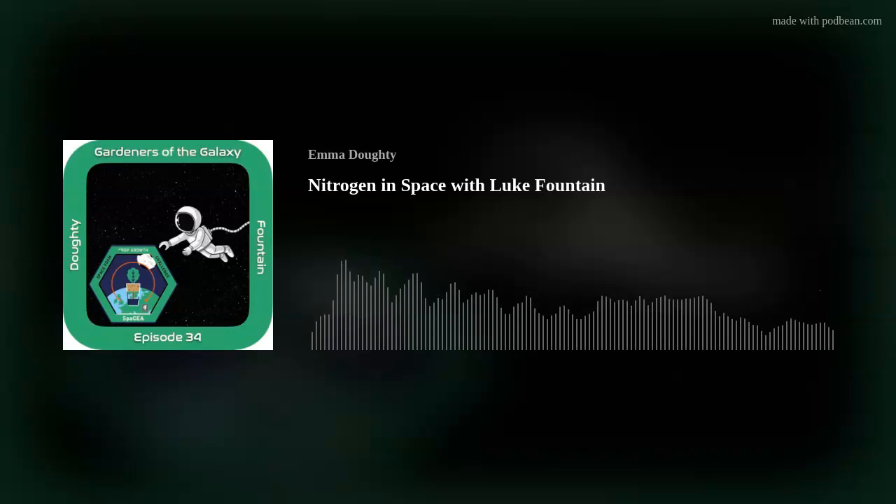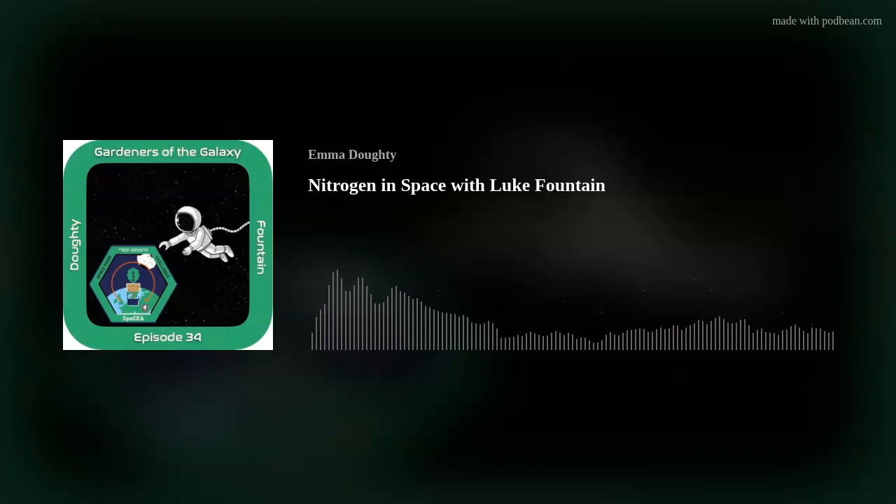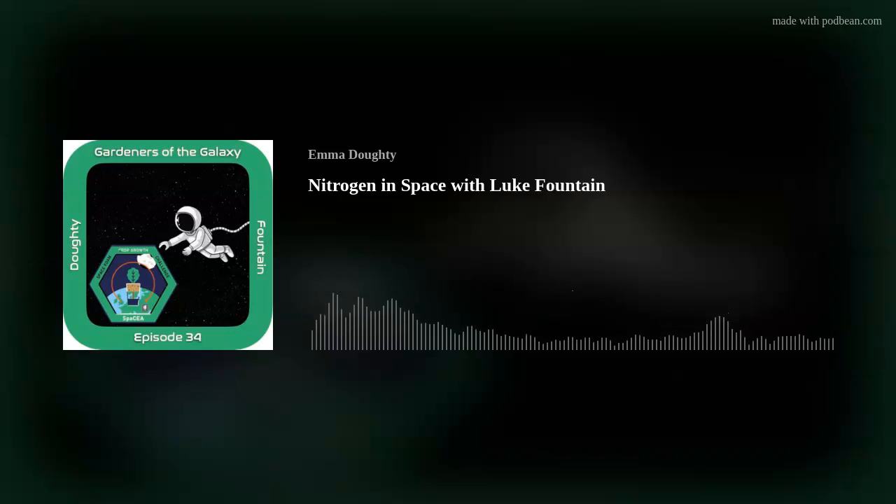In this week's show, I'm talking to a scientist investigating the different processes involved in the nitrogen cycle and how different plants get their nitrogen fix. Before we get to that, I'd like to give a big shout-out to my Patreon supporters. From just £1 a month, you can join our community of space gardeners and support the show. Visit patreon.com/gardenersofthegalaxy to find out more. My guest on today's show is Luke Fountain, who's currently working towards his PhD at the University of Sheffield. His work with the nitrogen cycle could improve agricultural sustainability on Earth, allow us to develop more nitrogen-efficient crops, and even help us to grow food in space.